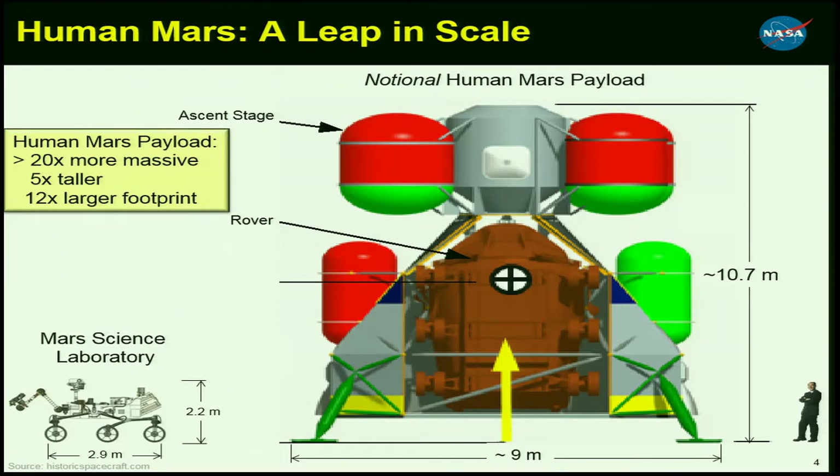We have a bigger problem. To scale the Mars Science Laboratory Curiosity Rover next to a notional concept for a human Mars lander payload shows quite a difference in scale. We are talking about human payloads that are 20 or more times more massive than Curiosity, five times taller — raising landing stability questions — and a 12 times larger footprint, making terrain avoidance during terminal descent much more important.